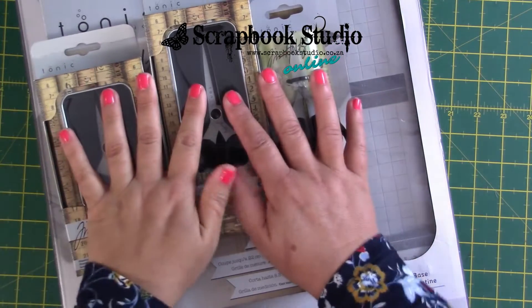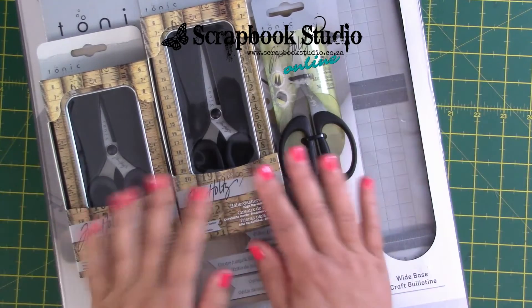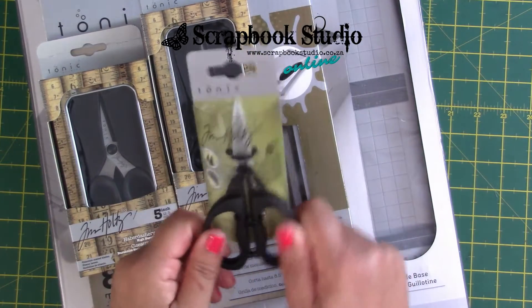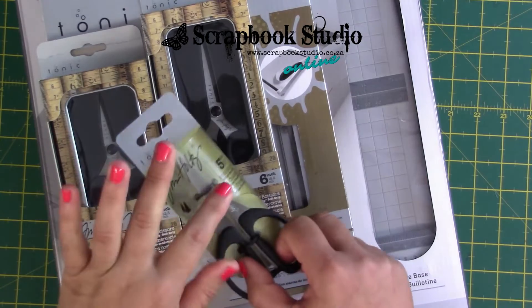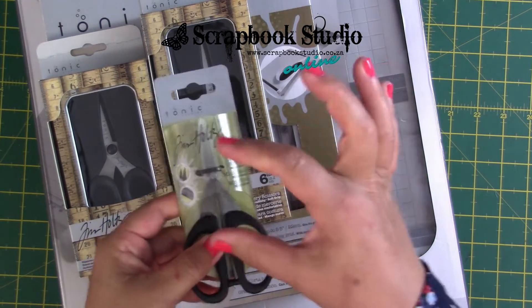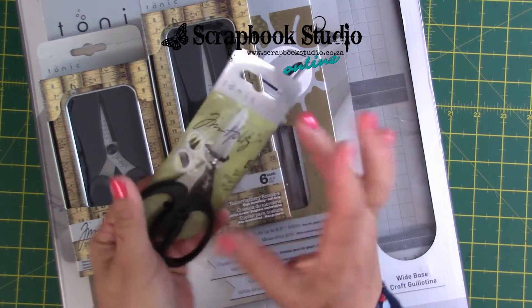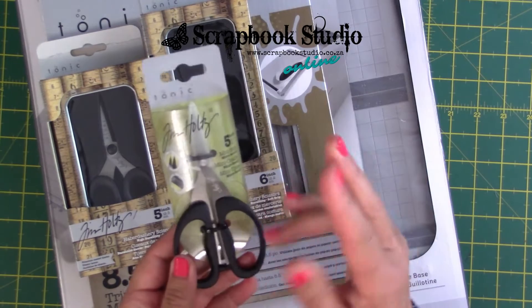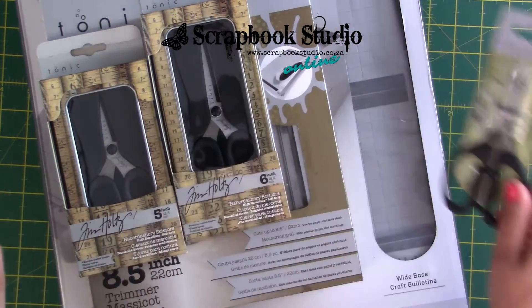But anyway, we were very happy to receive a nice big shipment of some Tim Holtz products, some cutting products. First of all, we've got the little snips. People love these. They've got little serrated edges. They're not very long — the whole pair of scissors is five inches and you've got a short set of blades. Fabulous for detailed fussy cutting, but it does have serrated edges.